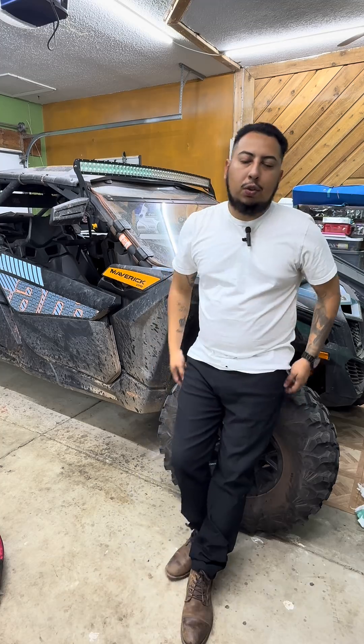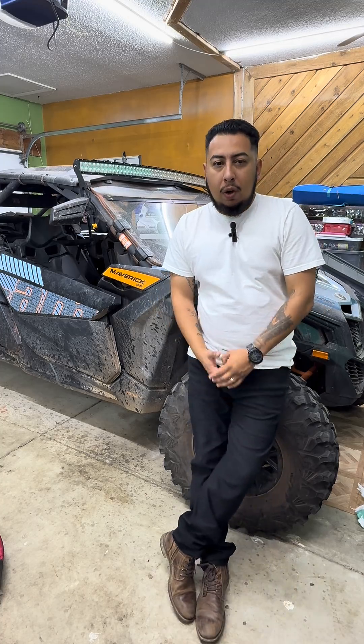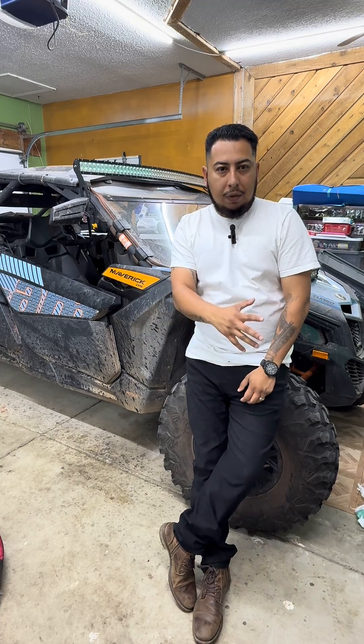I've been asked a few times already: how do you know when the timing belt is bad? Do you really have to replace it by mileage? What happens if I don't replace my timing belt? So let's start off with the first question — how do you know if it's bad? Well, it's kind of hard to tell because it is behind a timing cover.